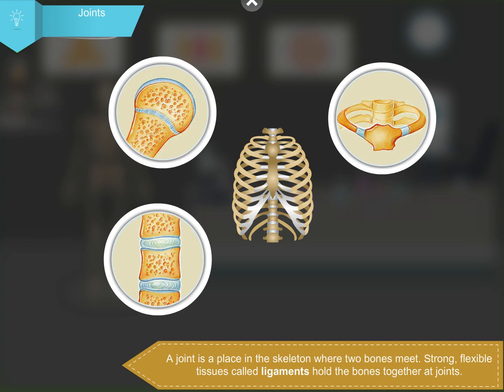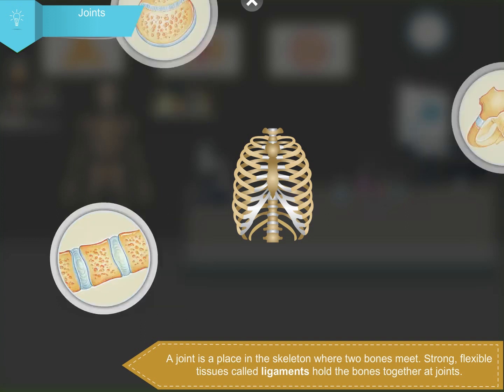A joint is a place in the skeleton where two bones meet. Strong, flexible tissues called ligaments hold the bones together at joints.